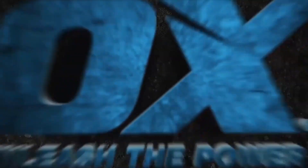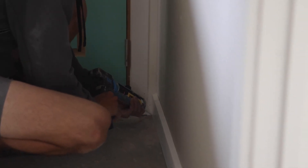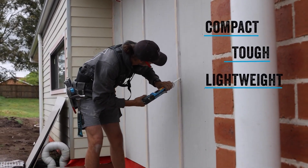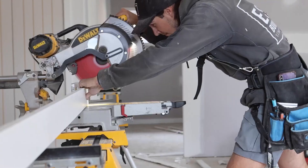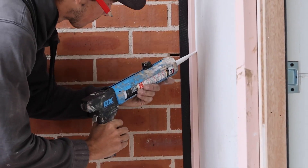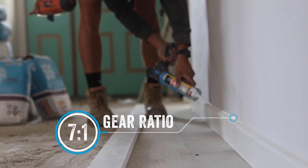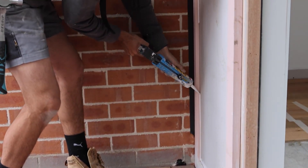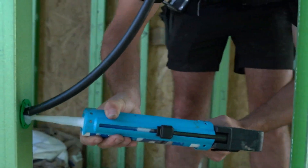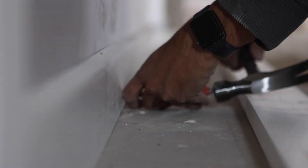Its design has been patented, showing that the tool is a well-thought-out innovation. Another helpful addition is the built-in folding clip, which allows you to attach the caulk gun to your belt or pants pocket. This feature frees up your hands to perform other tasks, making your work more efficient. With its small size, strong performance, and handy clip, the OX Rodless Caulk Gun is a practical tool for professionals and DIYers alike. Whether you're working in tight spaces or need to keep your hands free, this caulk gun is designed to make your job easier and more efficient.